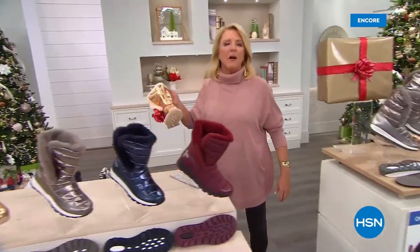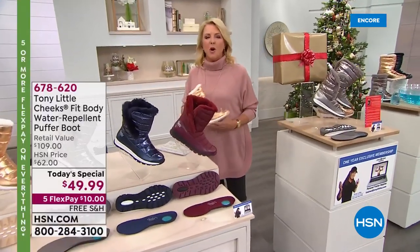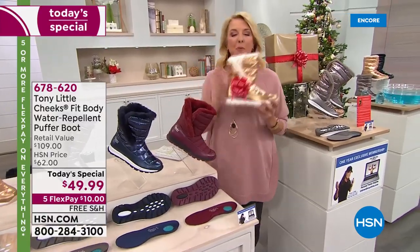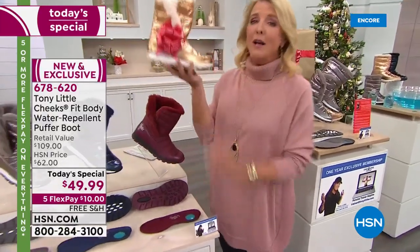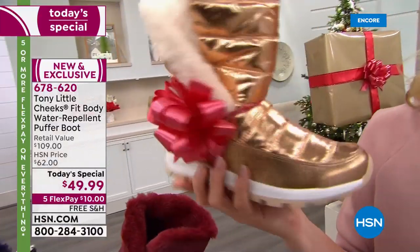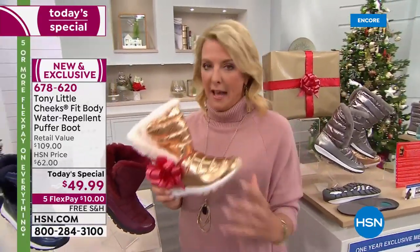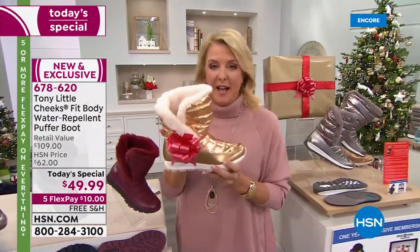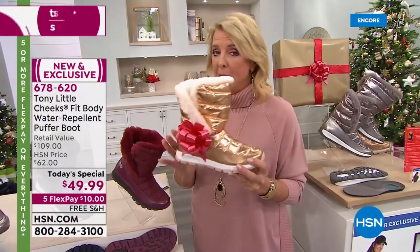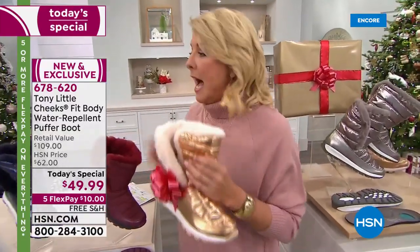You just want to laugh at the winter weather — I don't care, I'm going outside because my feet feel good. They're nice and toasty warm and I feel secure, and that's exactly what Tony Little has done again with a brand new puffer. Today's special — how stinking cute is this boot? It's adorable and yet crazy lightweight, designed to be flexible and really take the elements.